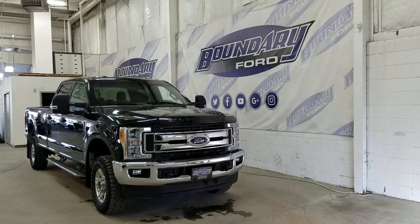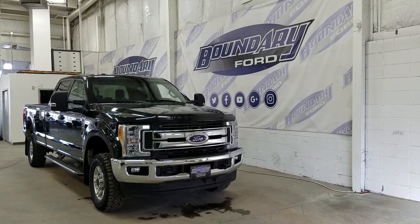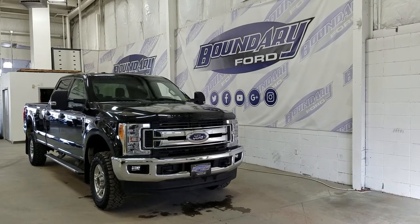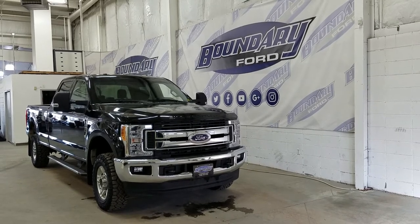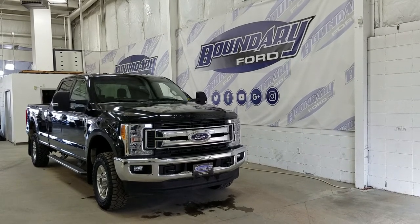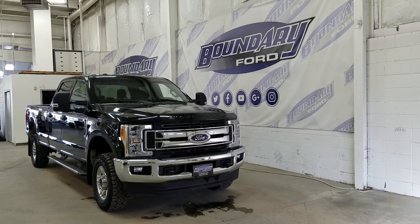Welcome to Boundary Ford, located at 2502 50th Avenue in the Lloydminster border city. Today we're checking out this beautiful pre-owned 2017 Ford Super Duty F250 XLT. The exterior color is shadow black and under the hood we have a 6.2 liter gasoline engine paired to a 6-speed automatic select shift transmission.